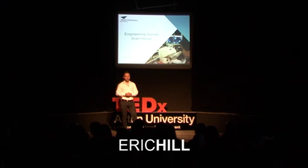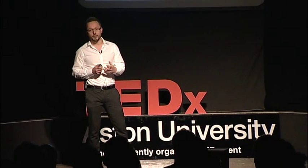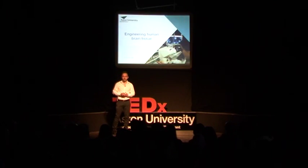I'd like to start by thanking the organisers for giving me the opportunity to talk about my research today. What I'll be talking about is how we actually go about engineering human brain tissue. I have a bit of a confession to make — when I was an undergraduate here, I actually hated any lectures about the brain. I'm not really a neuroscientist, I'm more of a stem cell biologist, but it's my interest in stem cells that has actually led to this project.